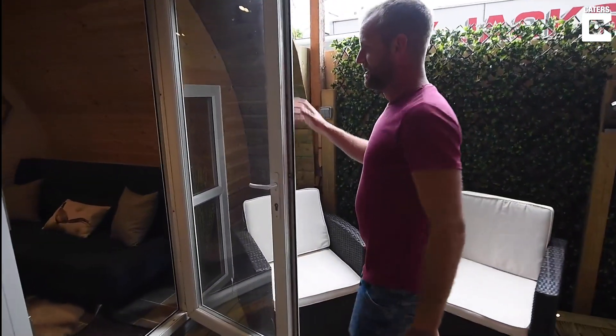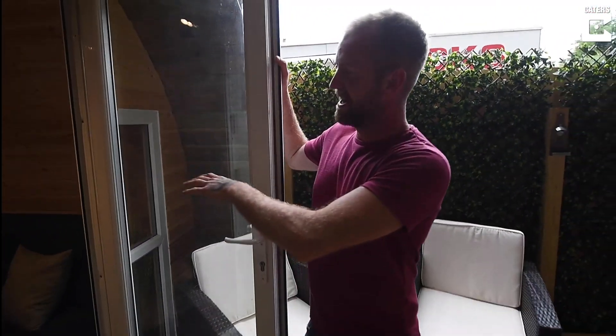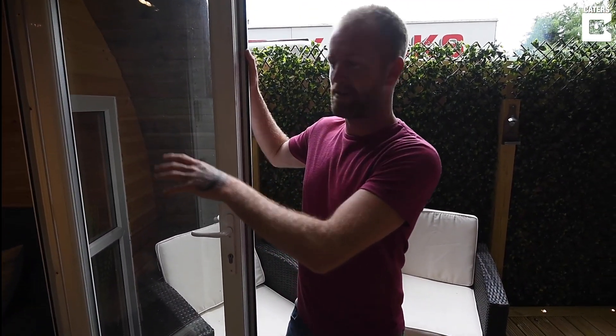Obviously the pod itself — sleeps four, so we've got a double bed, sofa bed, ensuite bathroom in there.